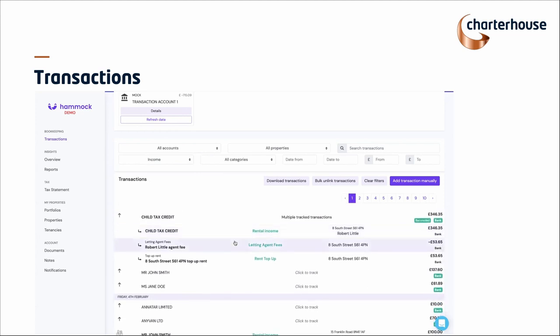If you use a letting agent who takes their fee and pays you the balance, the software will pick up on that and automatically gross up the sums for you. On this particular tenant — 8 South Street, Rob Little — he pays £400 a month in rent. The letting agent has taken their fee of £53.65, leaving £346.35. When we set this up, you set the amount or the percentage, and the software calculates it. When that amount comes through the bank statement, it knows it's for this property and tenant, automatically tops up the rent, and deducts the fees on an ongoing monthly basis.